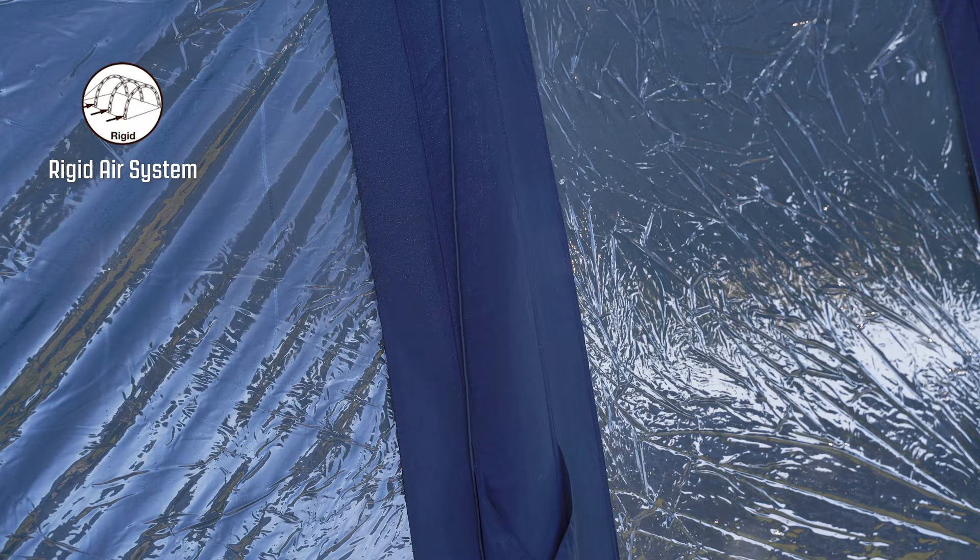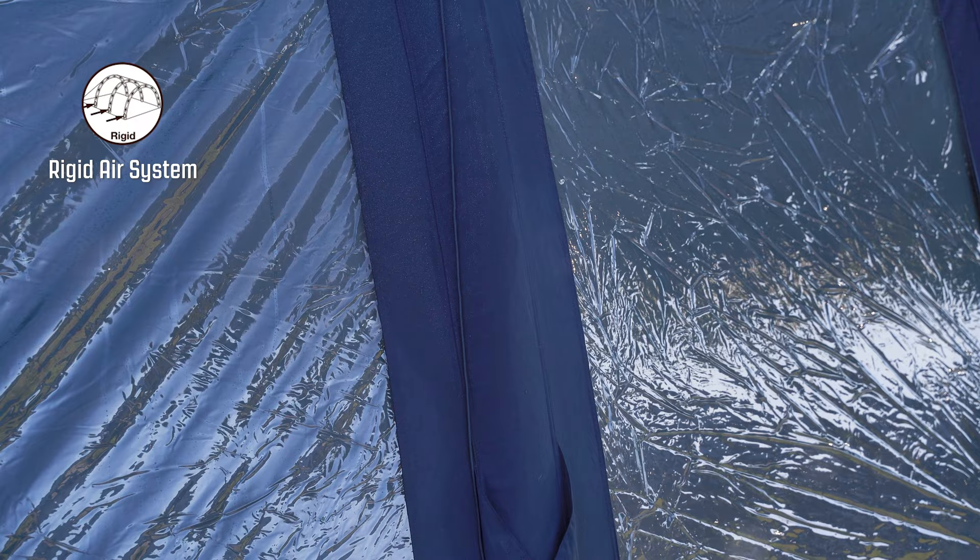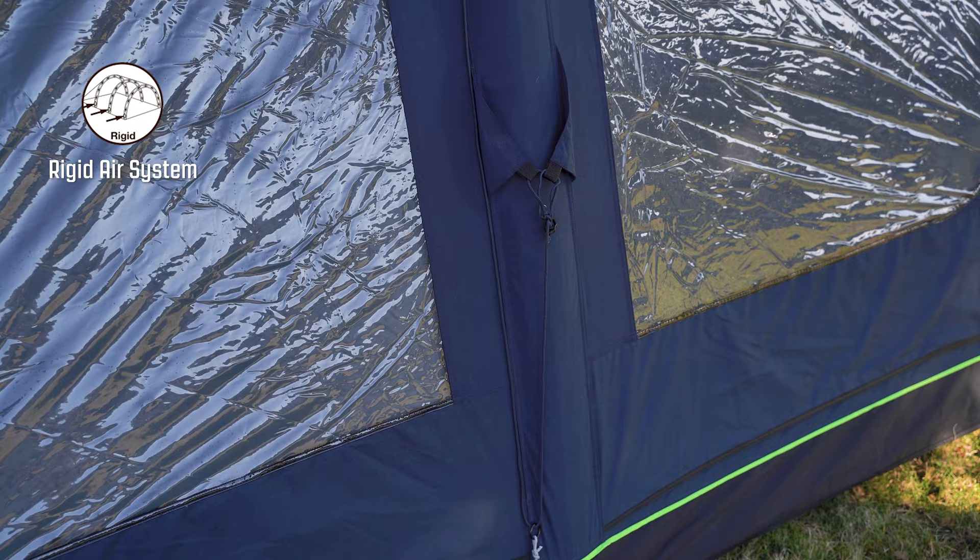The tent is set up using the rigid air system, using pre-shaped air tubes that are already sewn into the flysheet. These can easily be inflated or deflated through the valve located on one side of the tent.